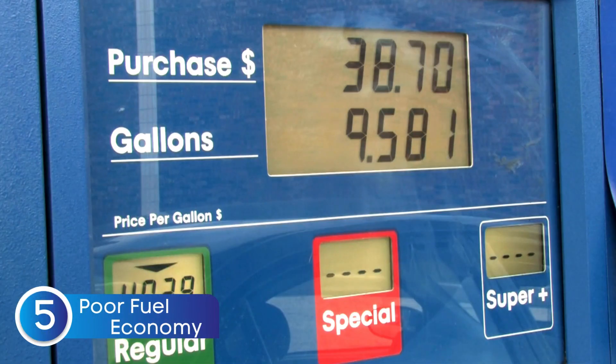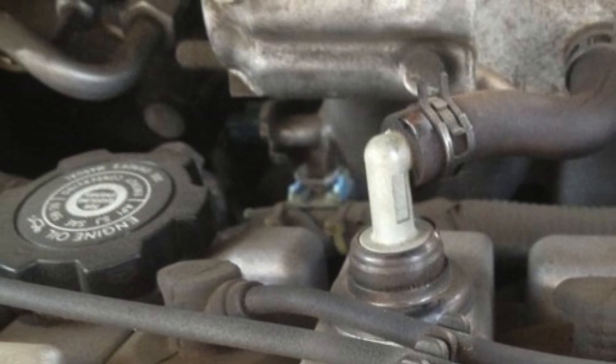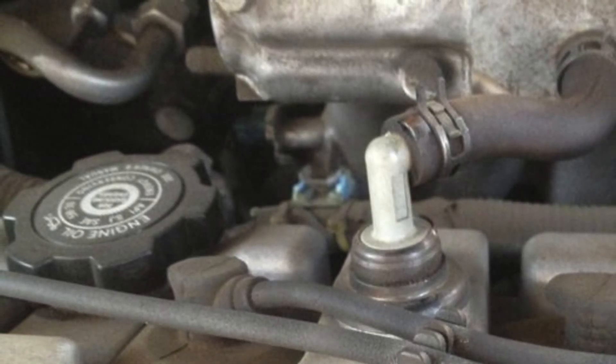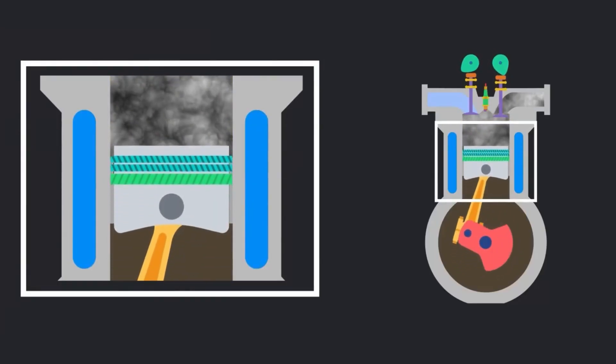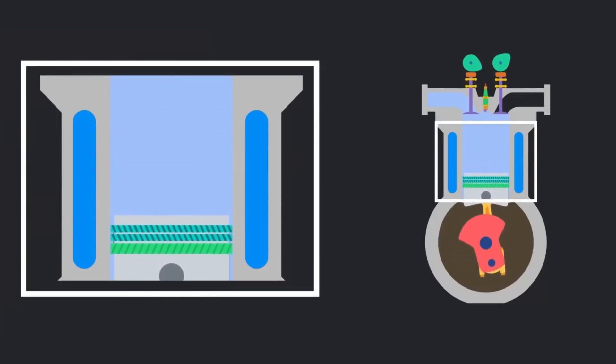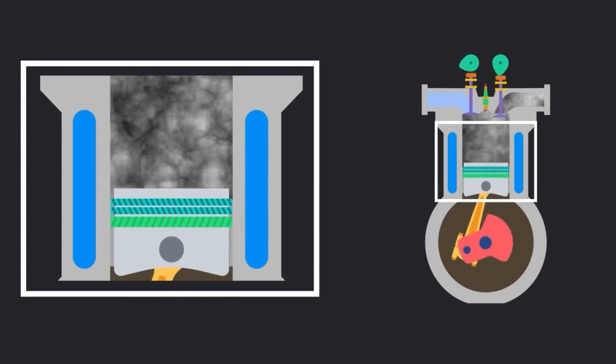The next symptom is poor fuel economy. A bad PCV valve can hurt your fuel economy, making you stop at the pump more often than usual. A clogged or faulty PCV valve causes excess pressure in the crankcase. This can push oil into the combustion chamber, leading to incomplete combustion. When combustion isn't efficient, your engine burns more fuel than necessary.